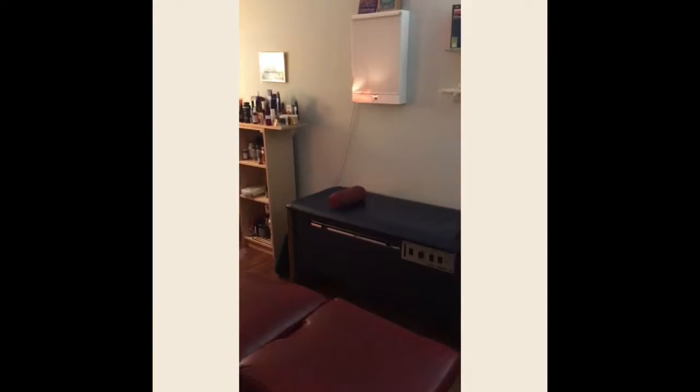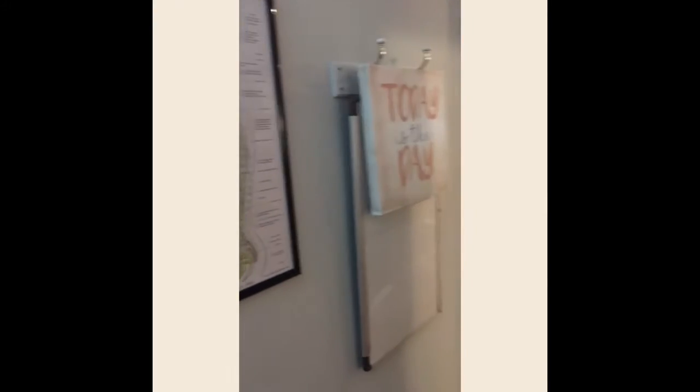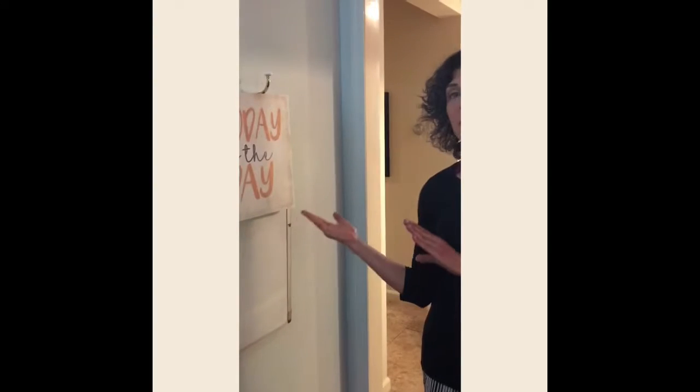Here we have the main adjusting room — my table and a nice massage table over here. We always have little messages to try to help you understand more about your body, but today's message is just: today is the day. So let's keep going.